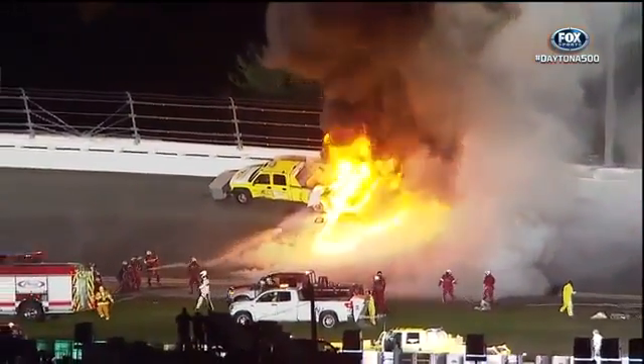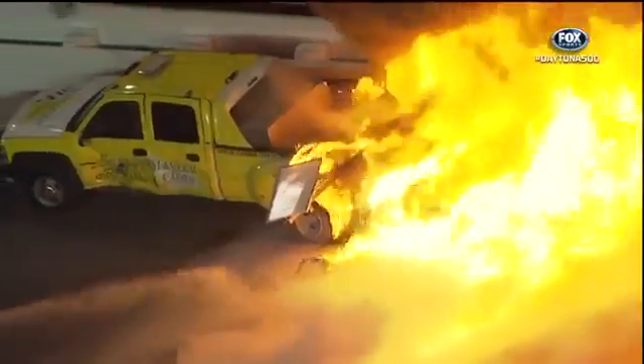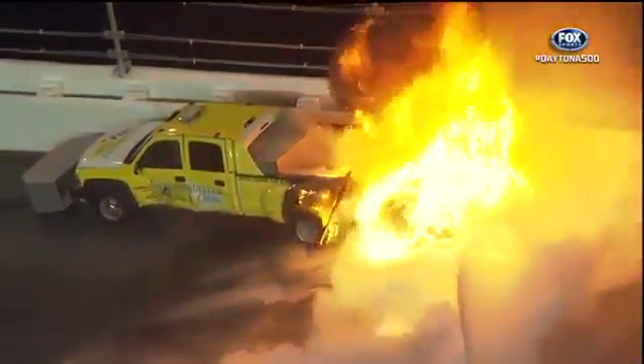I keep going back — we just had gotten a report. They were telling me in my ear that Montoya had a bad vibration in every gear he was putting it in. So something was going on with that number 42 car.